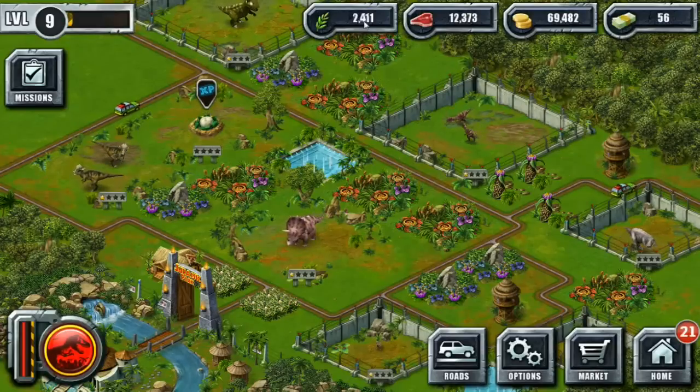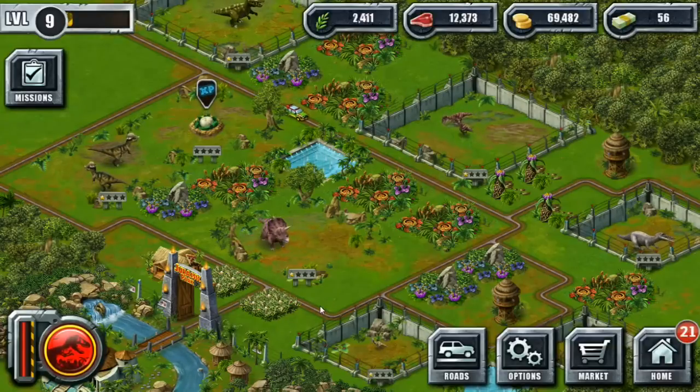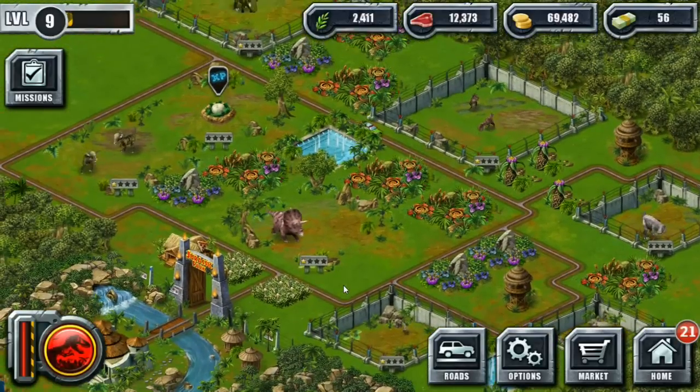Hello everyone and welcome back to Jurassic Park! It has been quite a while since I have managed to properly record Jurassic Park Builder. Unfortunately, we had some major audio issues and a few episodes had to be scrapped, so I apologize. I will show you guys what we have been up to.